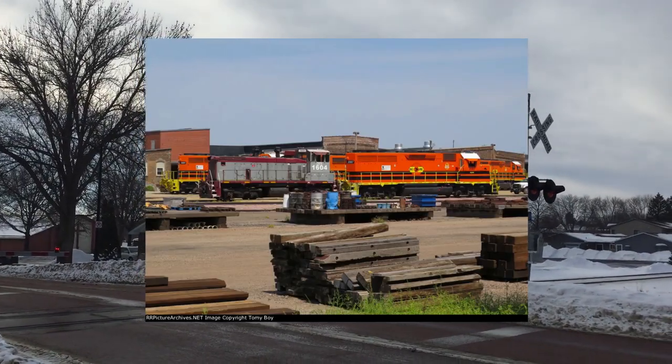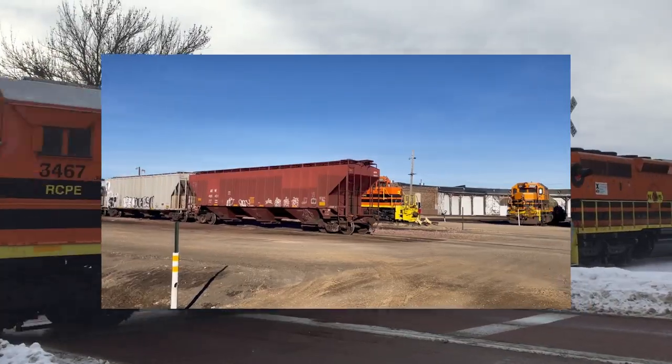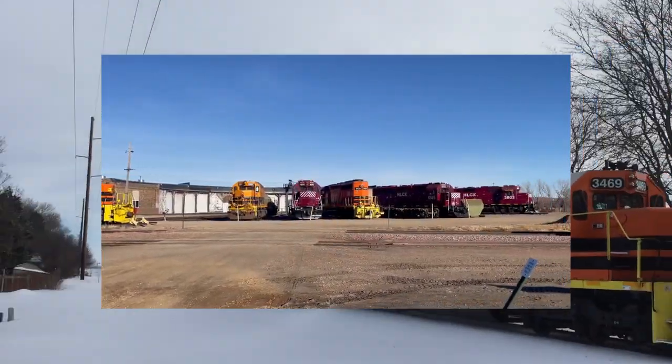That was because it had been sent to RCP&E's main shop in Huron, South Dakota. Unfortunately, when I got the chance to go to Huron in November, it was long gone.